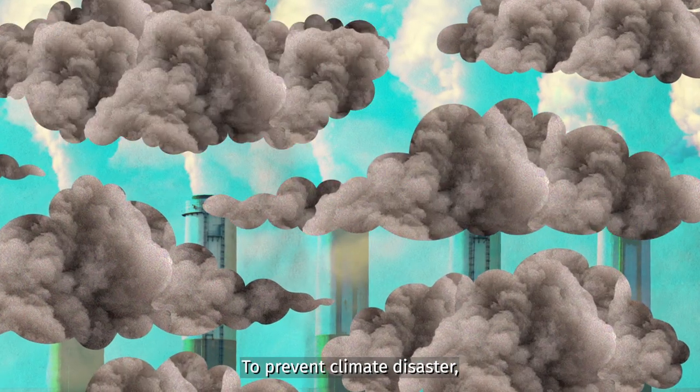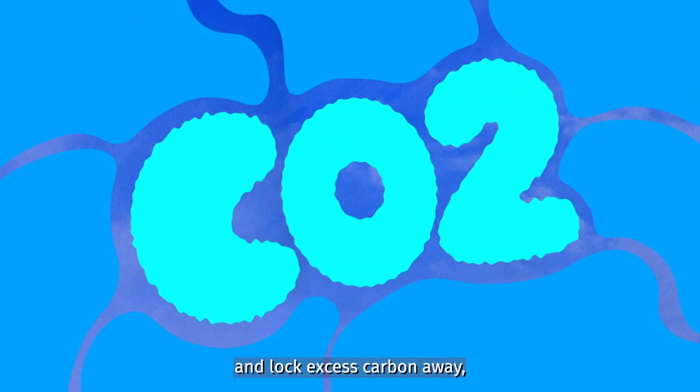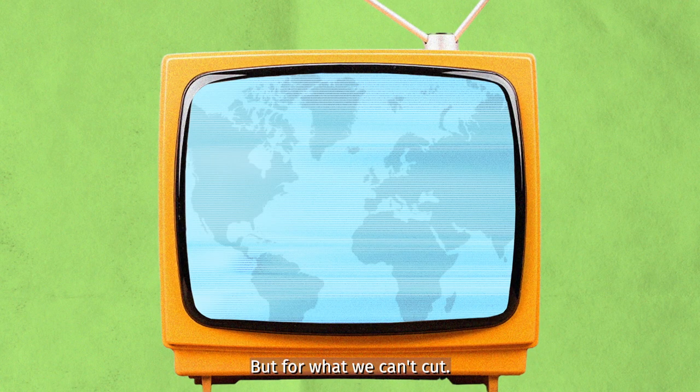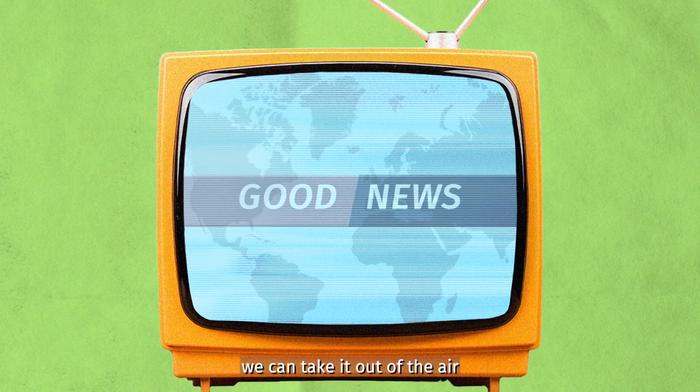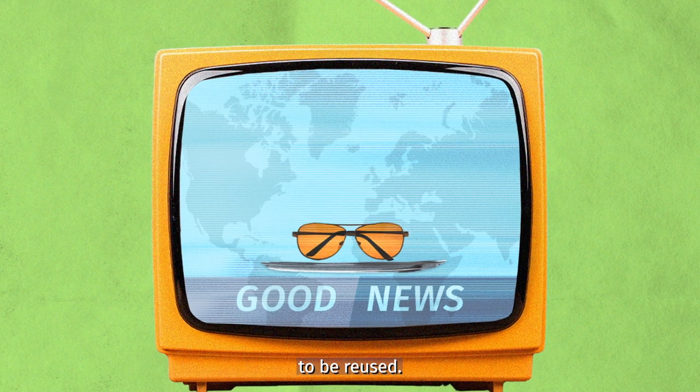To prevent climate disaster, what we really need is to drastically cut emissions and lock excess carbon away permanently. But for what we can't cut, the good news is we can take it out of the air or trap it in industrial processes to be reused.